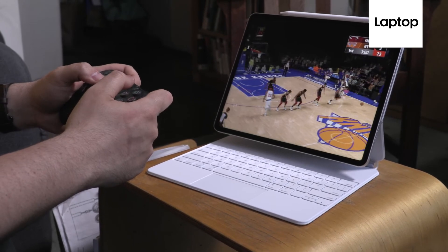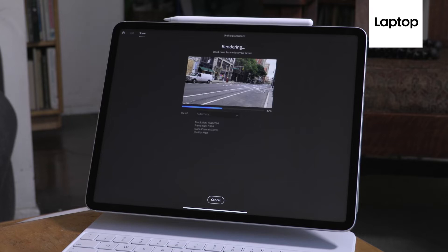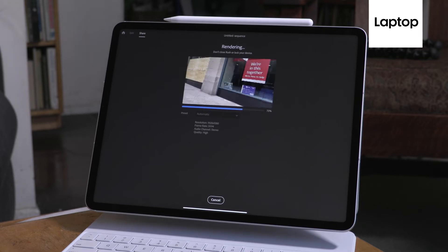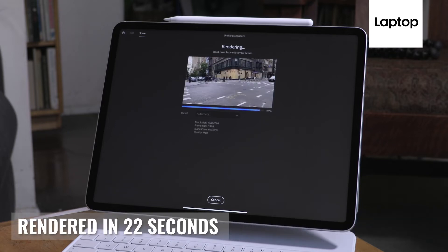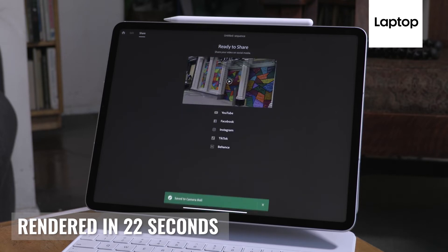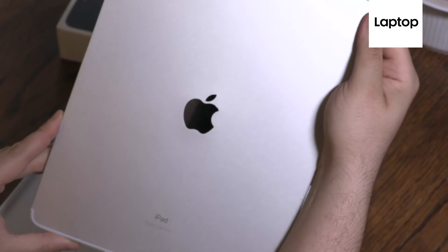We also looked at a creative app to see what it's like to use the M1 in the real world. We took a 4K clip, added a color filter and transition, and exported it at 1080p at 30fps. The iPad Pro 2021 finished this test in 22 seconds, beating the 34-second time from last year's iPad Pro and the 27.2-second time from the iPad Air.